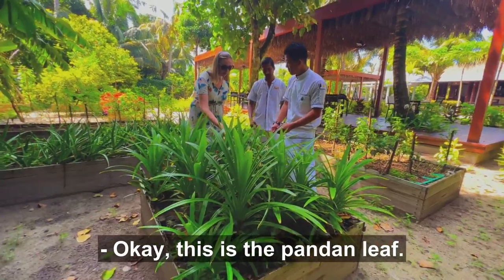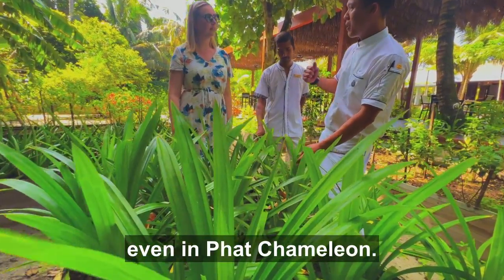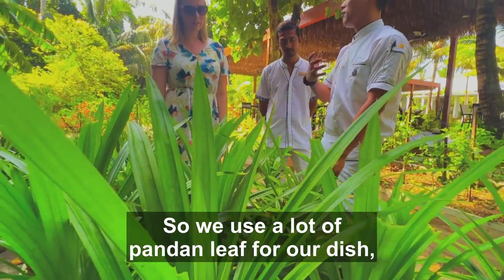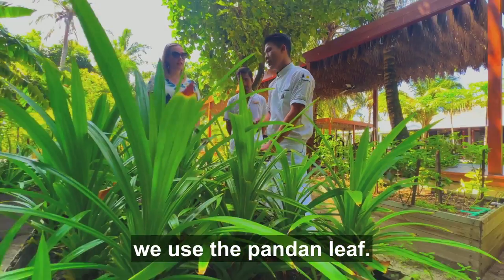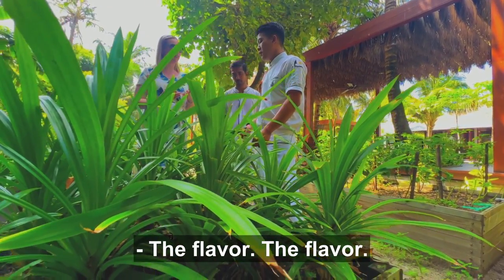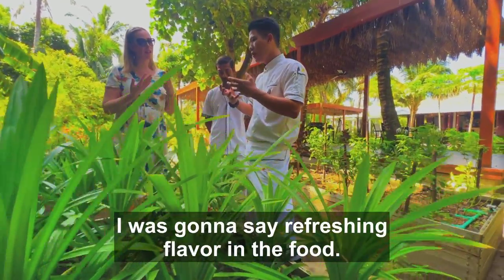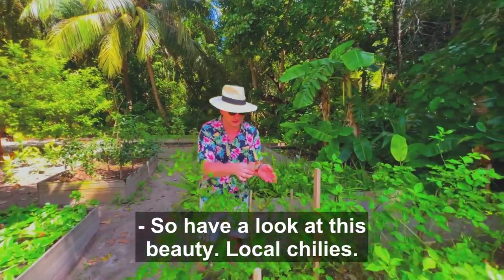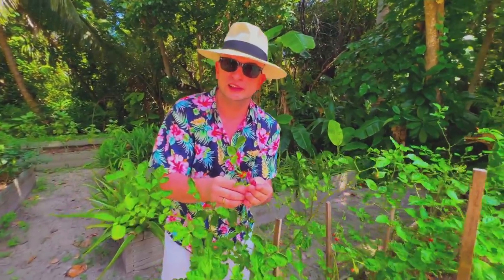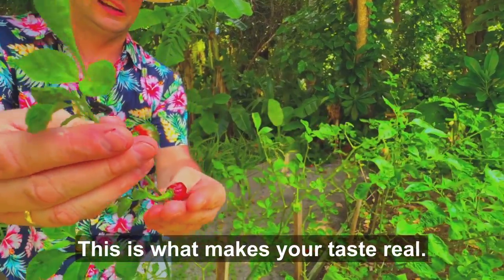This is the pandan leaf, which we use mostly everywhere in the kitchen. Even at Pat Chameleon also, we use a lot of pandan leaf for our dishes, especially our vegan dishes. For soups, we use pandan leaf. It has a sweet flavour — very much like caramel and a refreshing flavour in the food. And have a look at this beauty — local chili. This is what makes your taste real.